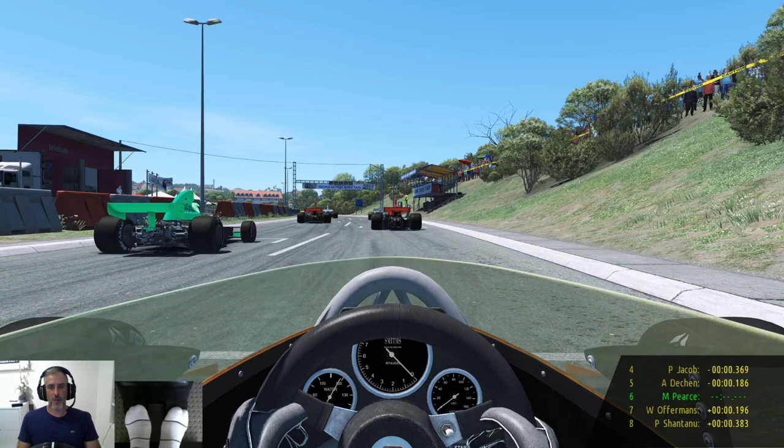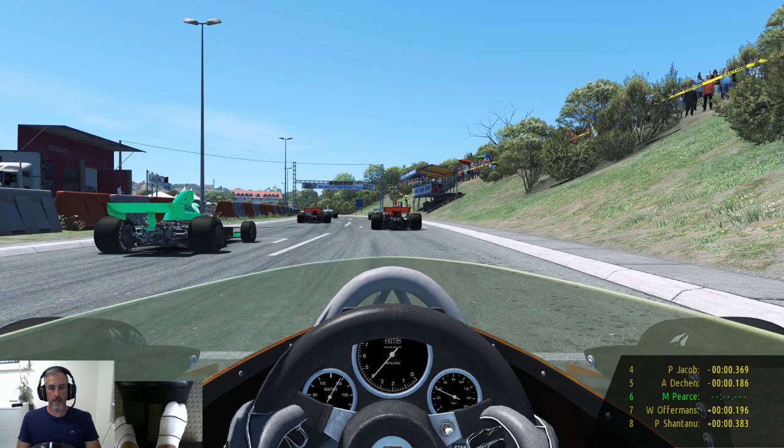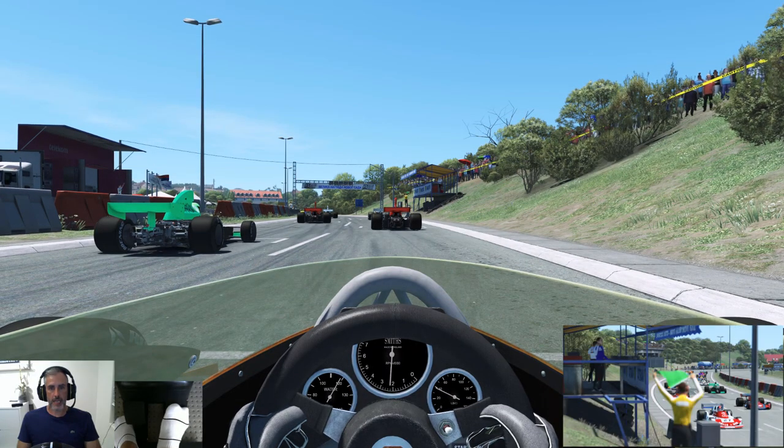Hi everyone, welcome back to the channel. I hope you are well. Today we are back in one of my favourite cars, the McLaren M23, for another mental race, this time from Misaluk in Serbia. I did run a qualifier that placed me 6th — I'll upload that to the channel. Let's get this underway.